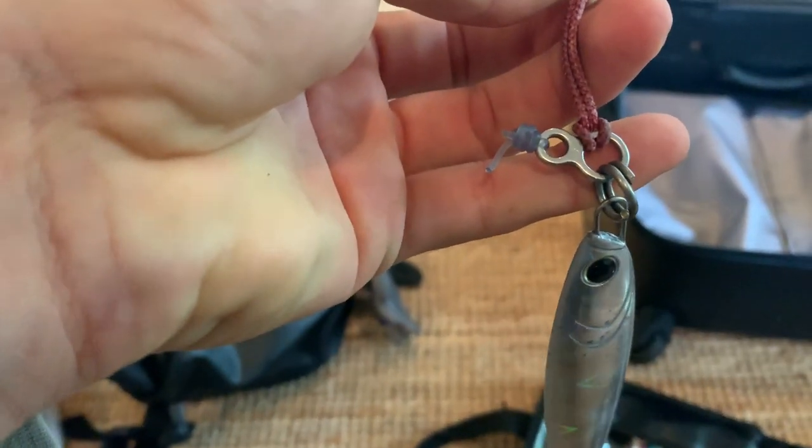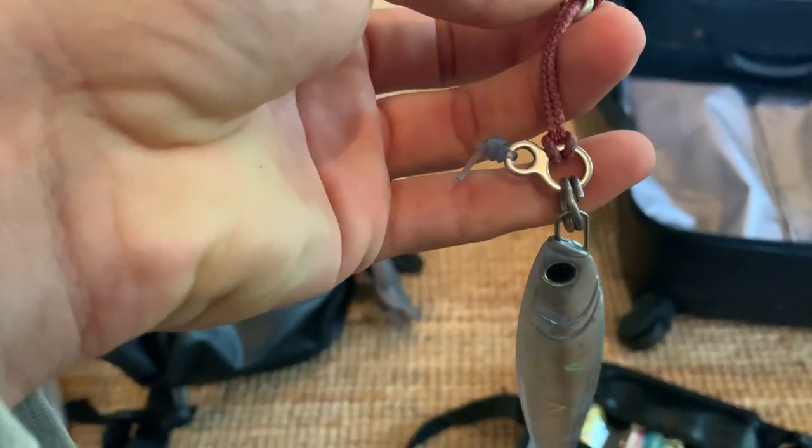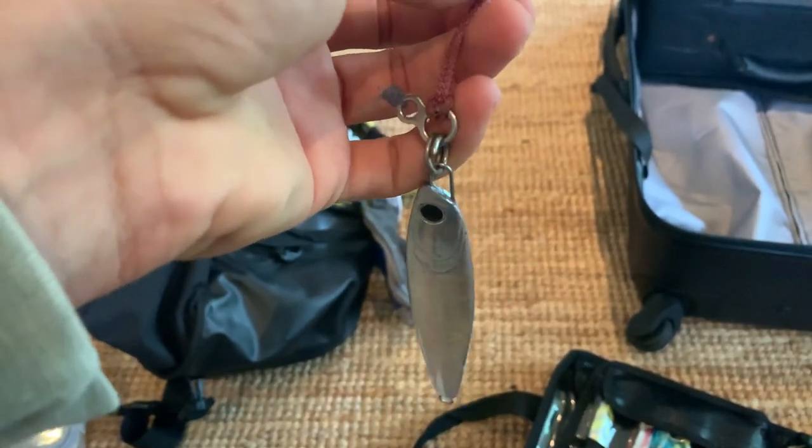I've never really used these before — these weird figure eight solid rings. It's a bit of a gimmick — a normal solid ring is probably fine. But I thought I'd give it a go. Looked pretty steezy. Expensive.